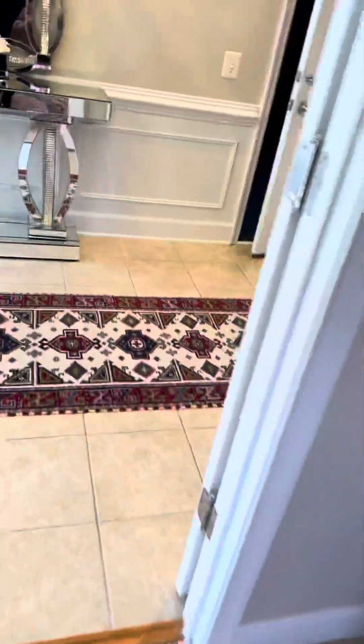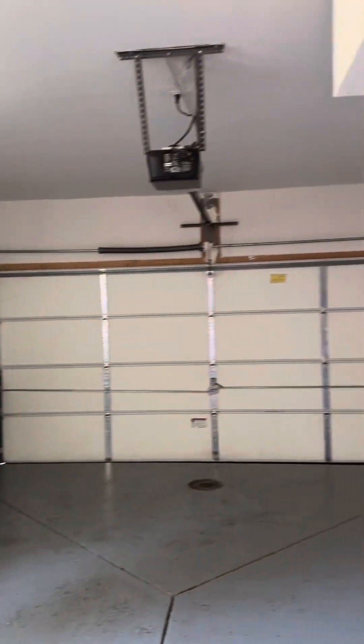Here's the half bathroom on this floor. We have carpet, tile, and the garage is a two-car garage with an epoxy cover. And then just a small coat closet.